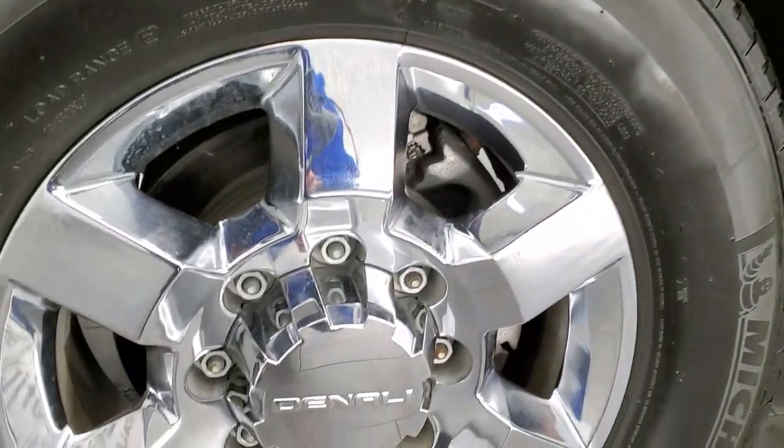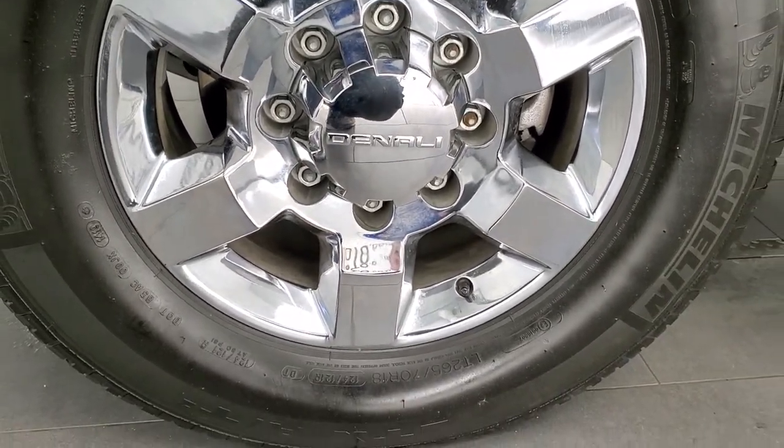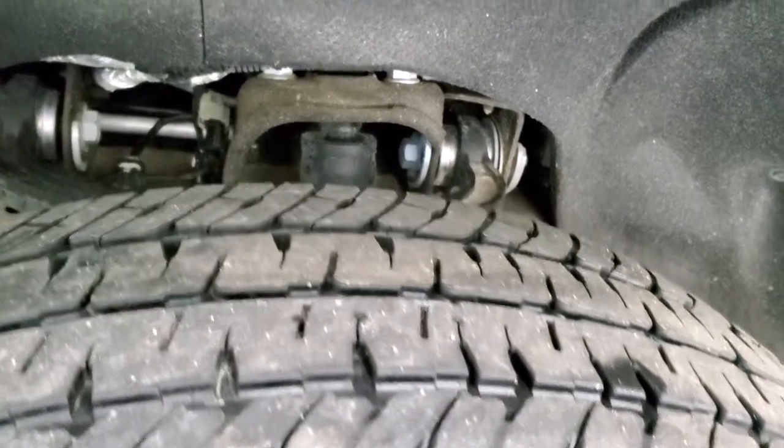This one has the 18 inch chromed alloy rims — they're in excellent shape, no scuffs or scrapes — and it has Michelin LTX AT tires. These are LT265/70R18s and they have right around half the tread left on them.